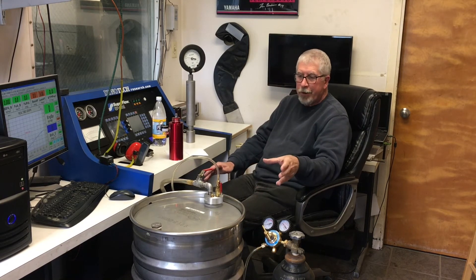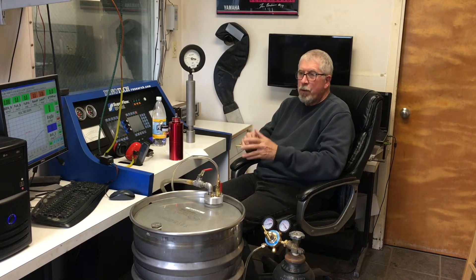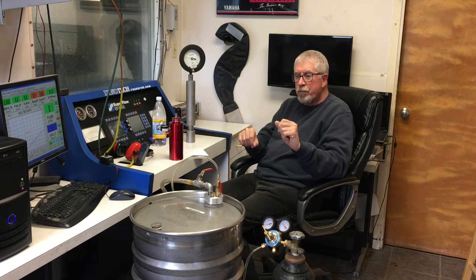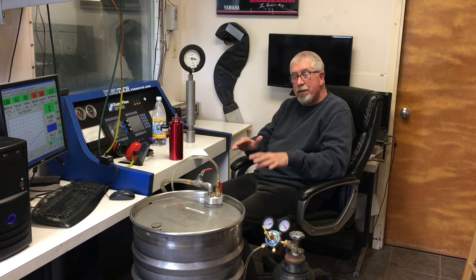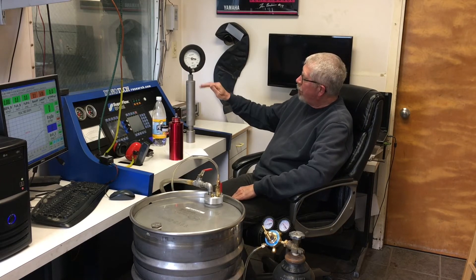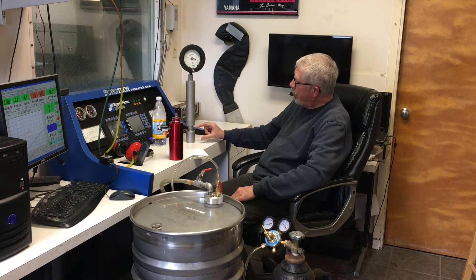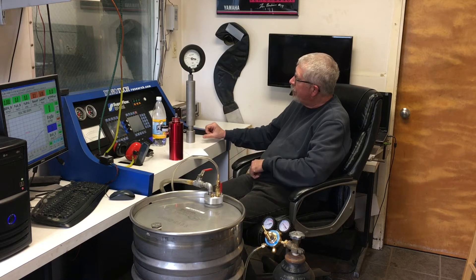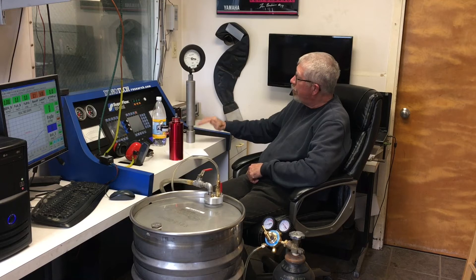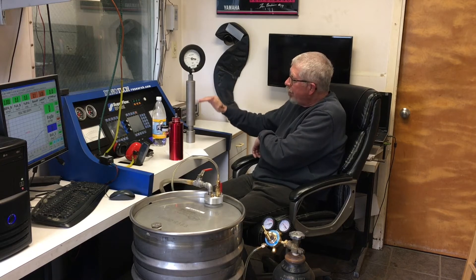If you buy a drum of race gas and it's in an acceptable range, dyno tune with it. Keep pressure on it and it'll last all year and it'll be the same as long as we keep the pressure. In this example, this might be a drum of fuel with only one-fifth remaining. If we keep 5 psi of nitrogen on it, none of that remaining isopentane can evaporate and it'll stay fresh from full to empty.